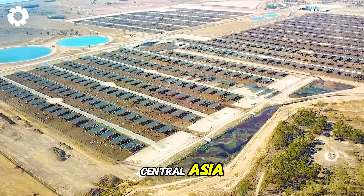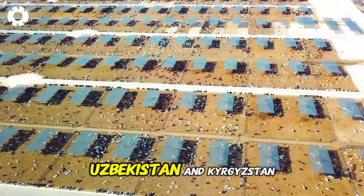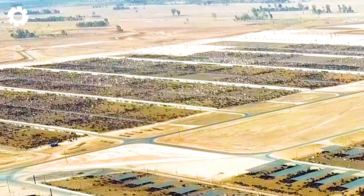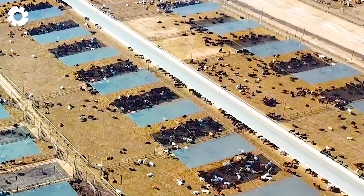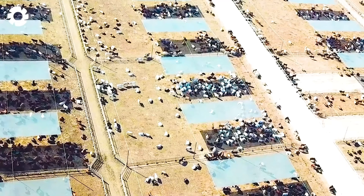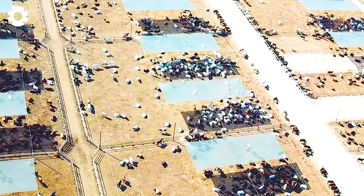Meanwhile, in Central Asia, countries like Kazakhstan, Uzbekistan, and Kyrgyzstan are also adopting modern technologies in cattle ranching. Central Asia has a long-standing tradition of livestock farming, where herds move seasonally across natural grasslands, utilizing natural forage with low labor costs.